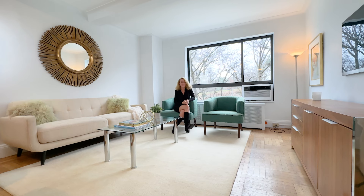Thanks so much for taking the time to tour with me, but I sure hope you'll give me the opportunity to show you this wonderful apartment in person. Thanks for watching!